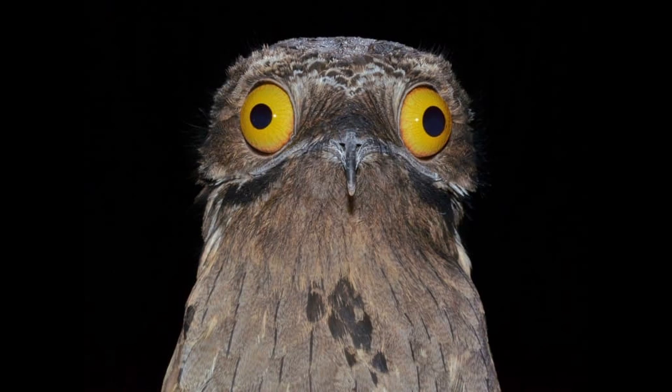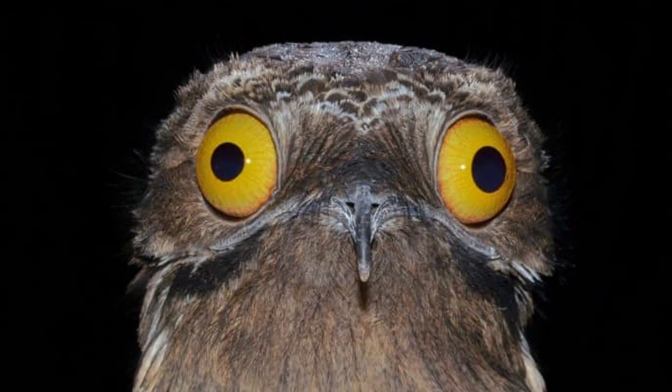They have extremely large eyes compared to their body size — the eye-to-body ratio is not normal, it's abnormal. But we don't judge here on this channel. The potoo is beautiful just the way they are, no matter how creepy you may think they look. Very large eyes — better to see you with. Their beaks look very small, pretty short.